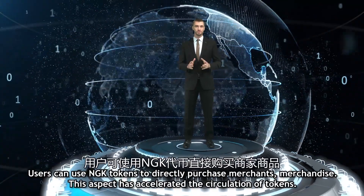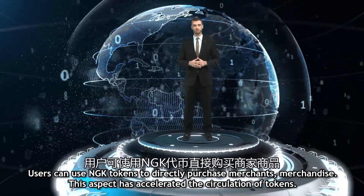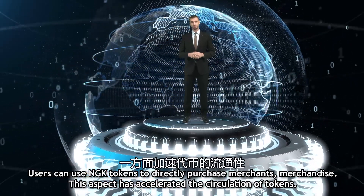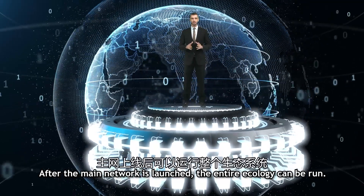Users can use NGK tokens to directly purchase merchants' merchandise. This has accelerated the circulation of tokens. After the main network is launched, the entire ecology can run.